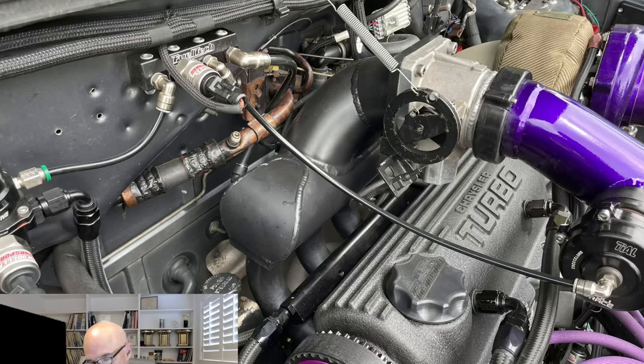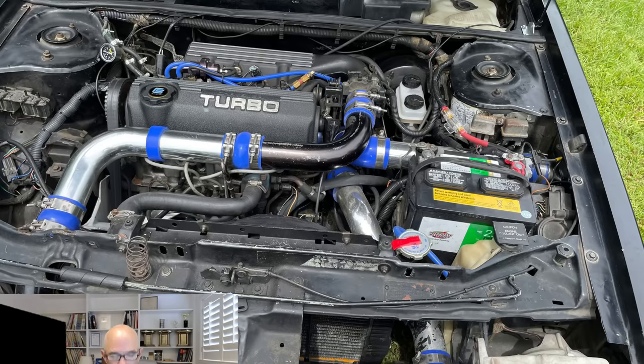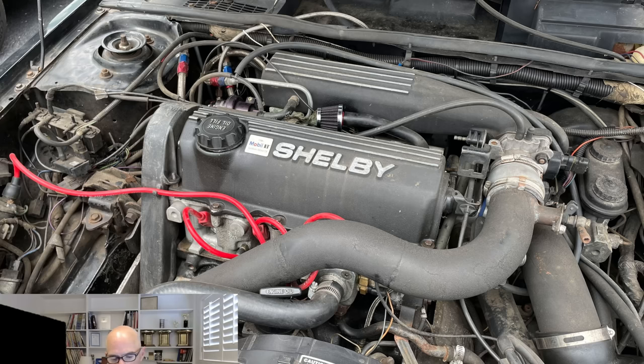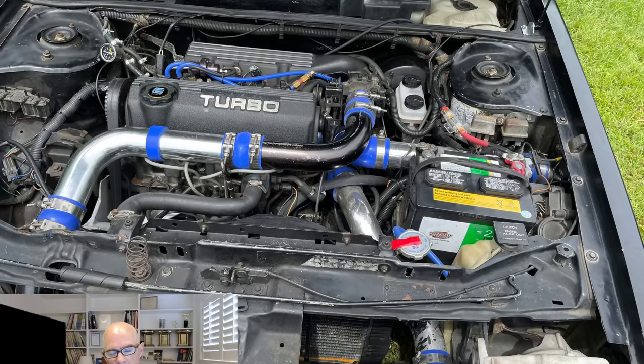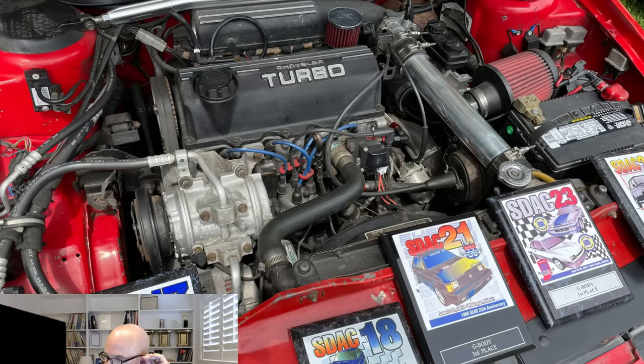Now let's look at some of the modified engine bays, which I like because they feature all the cool stuff. We've got lots with front-mounted intercoolers — here's Brian's engine bay from the Car Farm. He's got a front-mounted intercooler, an open element filter; these guys are running more boost, bigger injectors, making a lot more power. With very limited exception, a lot of these modified cars had open element filters, which I don't always recommend. I like to see a cold air source. The problem with these tight engine bays is a lot of guys don't want to cut holes in their body panels through the fender well or cowl to grab cold air.